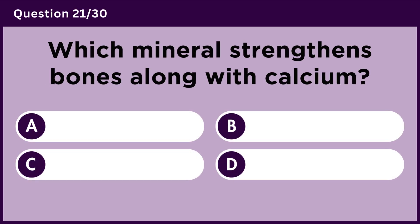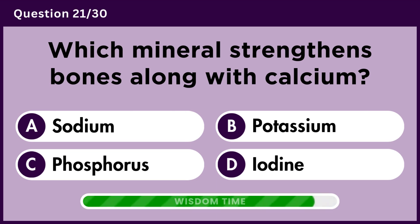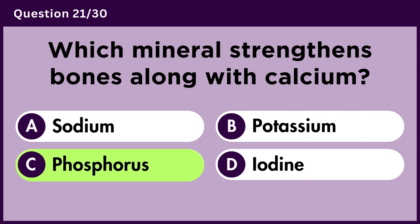Which mineral strengthens bones along with calcium? Answer C. Phosphorus.